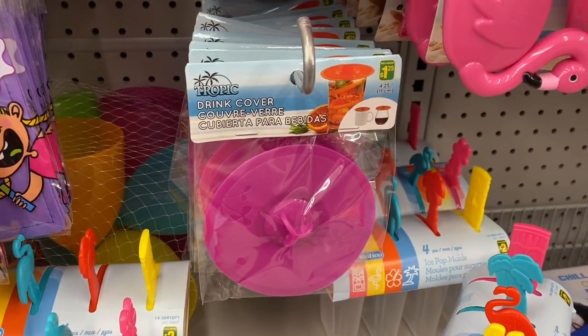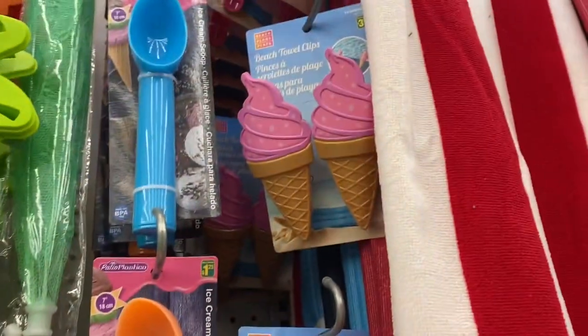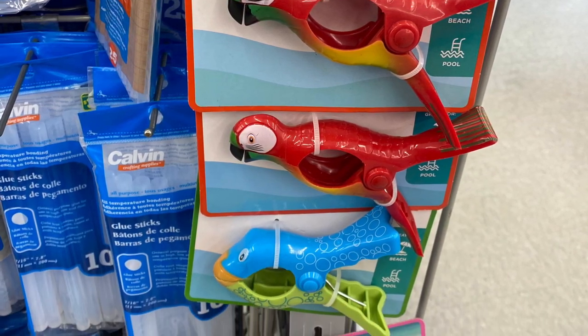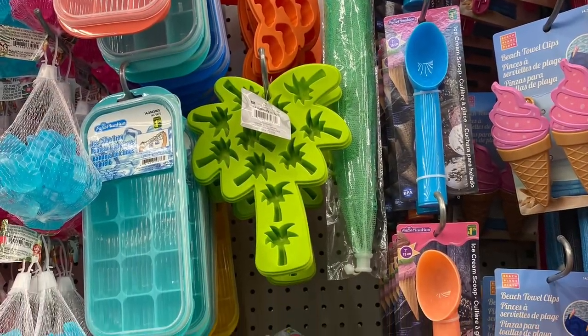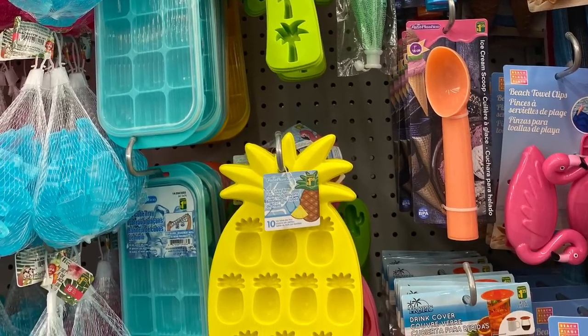The drink covers were back again this year — $1.25. And they had the beach towel clips as well, and the ice cream scoops. Here's some more of the towel clips — they had the parrot and flamingo, ice cream, the fish, a cat — a bunch of different ones, very cute. The ice cube trays are back again this year, same ones as last. Very cute, $1.50 — the pineapple one is cute.